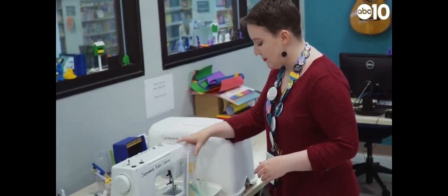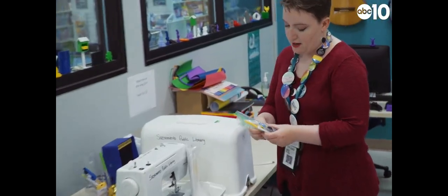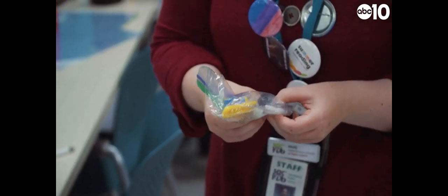As you can see, we have the actual sewing machine here, but it also comes with a whole bunch of accessories. We've got a whole bunch of different bobbin threads, a seam ripper, and extra feet.